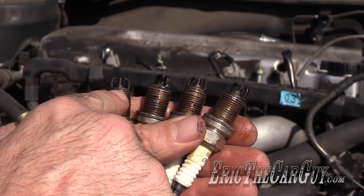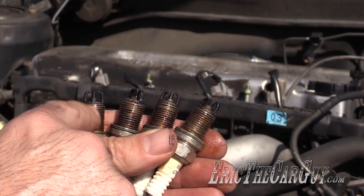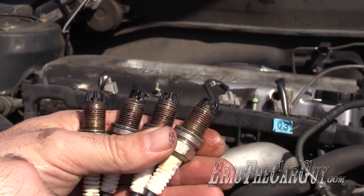Looking at these plugs, you see this one here — how it's darker than the rest and has a little bit of residue on it? It's probably burning oil or something. I wouldn't choose this engine.